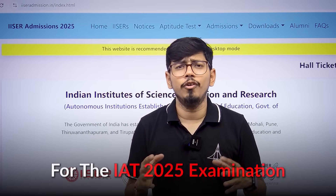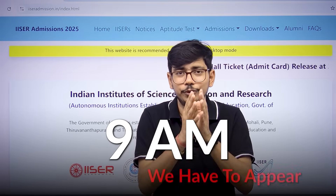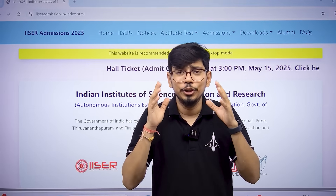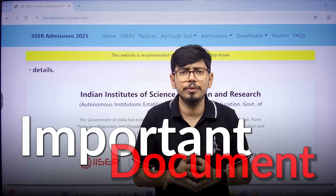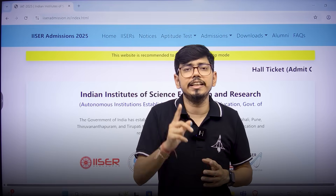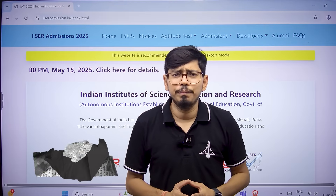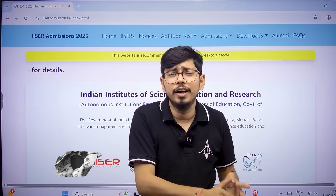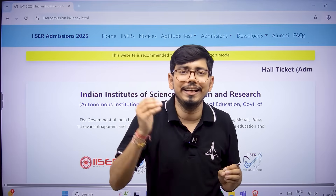The final moment has come for the IAT 2025 examination — at 9am you have to appear for your IAT exam. What are the things you need to take care of? What about the admit card? What are the important documents you have to carry to the exam center? What mistakes should you avoid? I am Akhil Tripathi, an IISC alumnus, and in this video I will go into detail about the admit card, important documents, and things to take care of during your IAT examination.